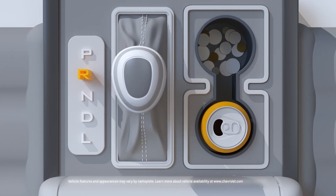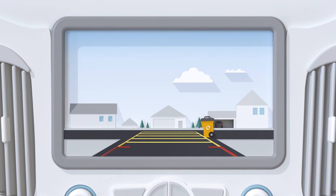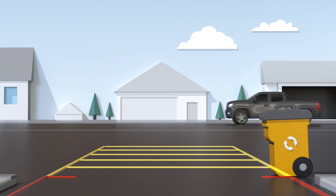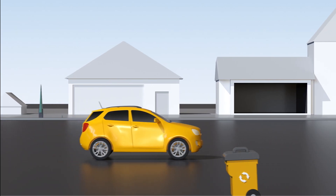When you shift your Chevrolet vehicle into reverse, an image of the area behind you will pop up on the infotainment screen if equipped. There could be pretty much anything behind you, but the available rear vision camera can help give you a view of objects in the way to help you avoid them altogether during low speed maneuvers.